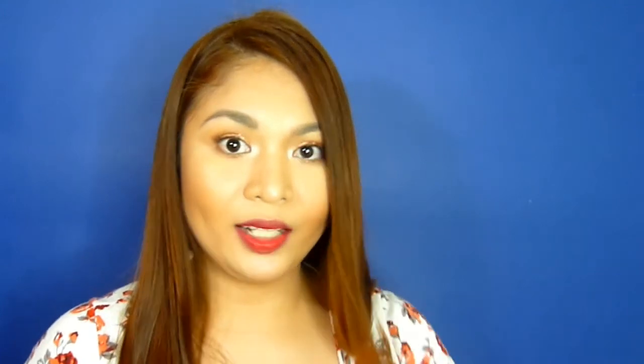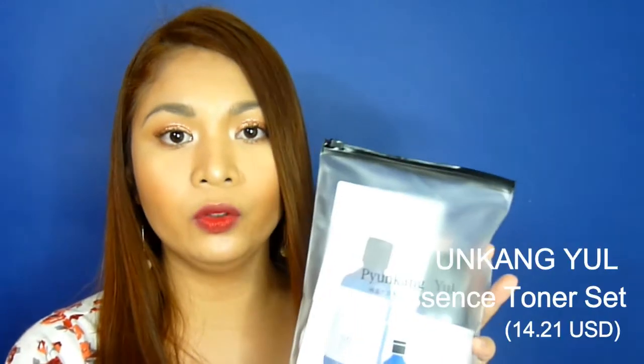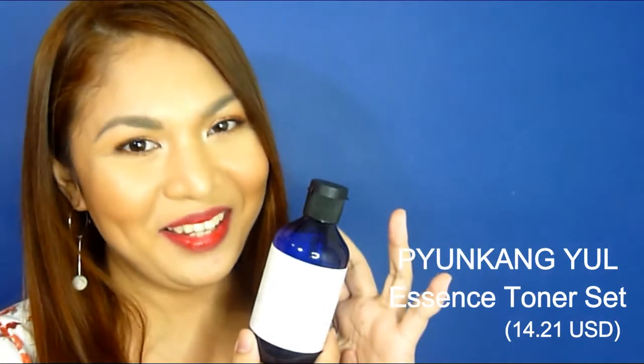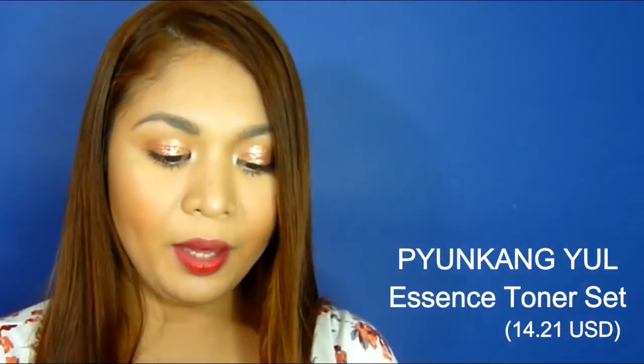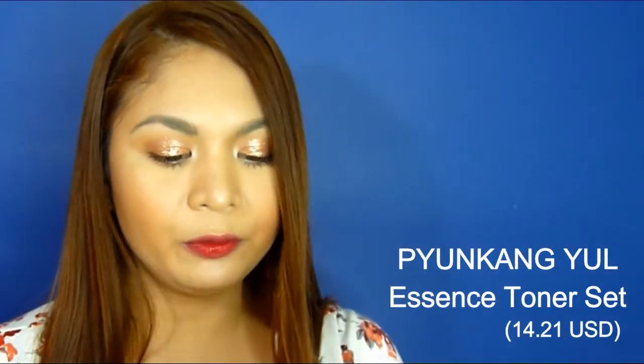I have opened this beforehand because I filmed swatches and some try-ons that I'm going to show you in a while. So the first one is this Pyunkang Yeol kit. The bottle looks like this. It says here Pyunkang Yeol Essence Toner, 200ml, 6.8 fluid ounces.